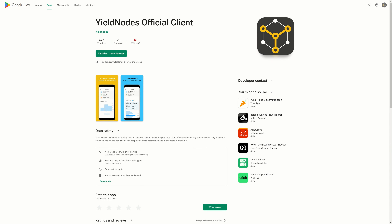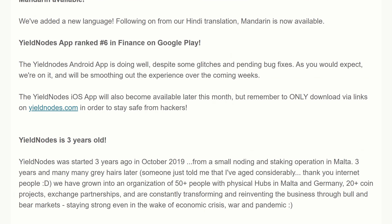They are currently number six in Finance on Google Play, which is really nice to see — quite a few people are downloading and installing it. They are also going to have an iOS app coming soon, reportedly later this month. Remember: only ever download and install the app using the direct link from theyieldnodes.com, because there are people creating fake versions trying to steal your details.